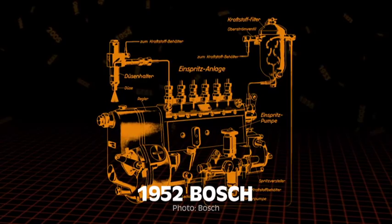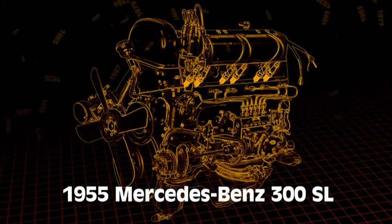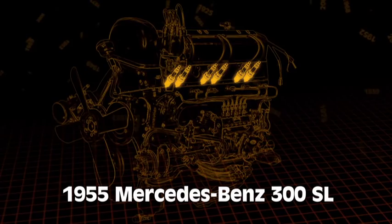In 1952, Bosch developed the first automotive direct injection system to run on gasoline. This system was introduced by Goliath and Gutrod the same year. The 1955 Mercedes-Benz 300SL became the first sports car to use direct fuel injection. The Bosch fuel injectors were placed into the bores on the cylinder wall used by the spark plugs in other Mercedes-Benz six-cylinder engines, and the spark plugs were relocated to the cylinder head. It was all mechanical and a very expensive design.